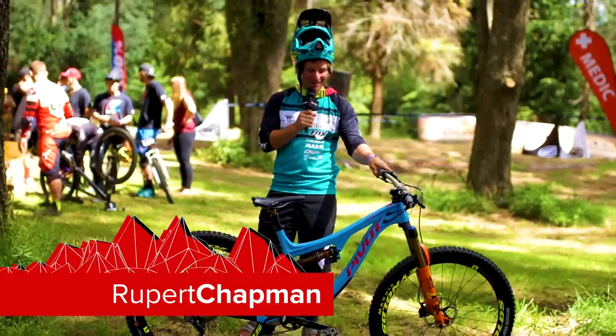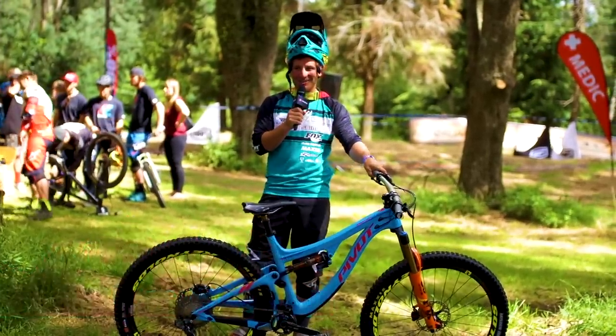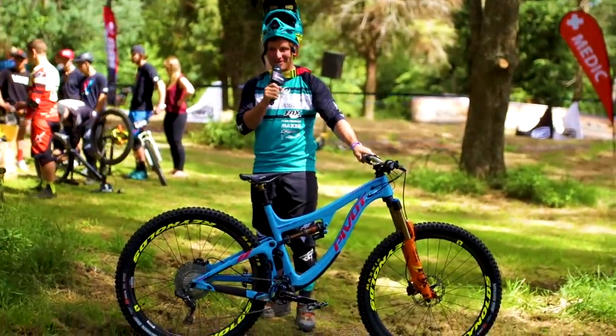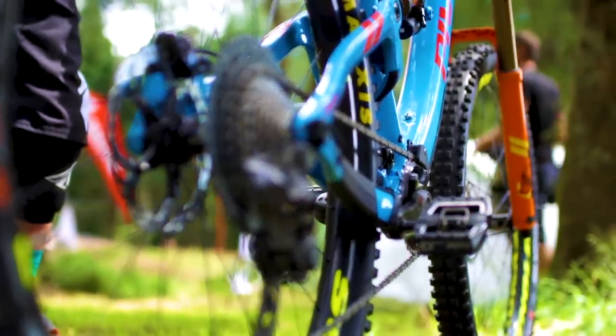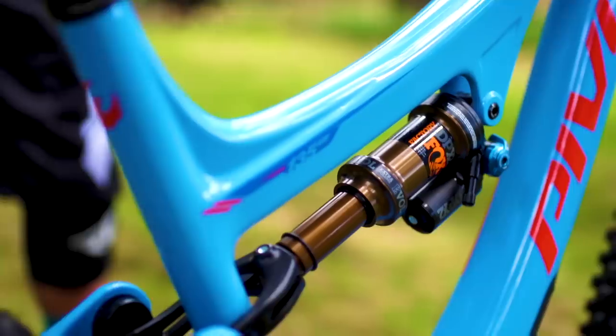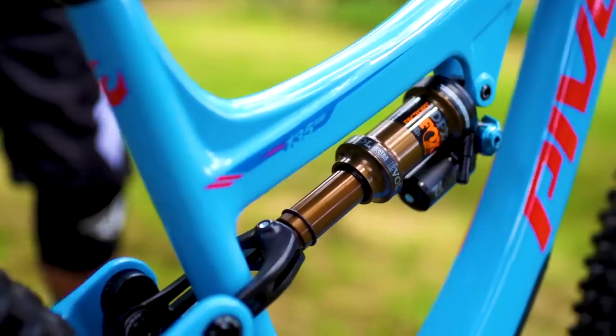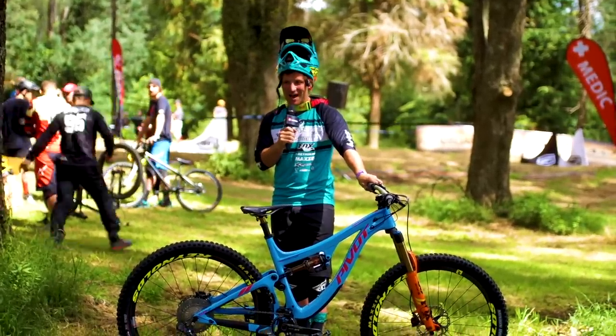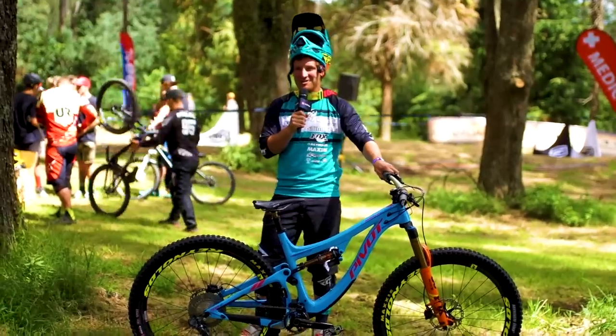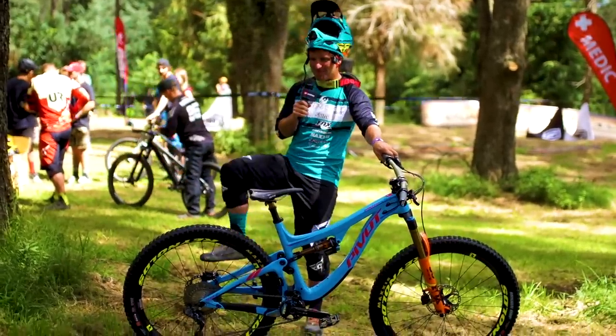Hi, I'm Rupert Chapman and I've gone for the Switchblade today at the dual slalom. I've gone for the 29er wheels because I think it's going to be pretty rough out there and I'm going to get over all the holes. Electric shifting because there's going to be a lot of gear shifting and I want it to be precise — you don't want to miss a gear. I've also gone for the carbon wheels just for the lightness and stiffness, especially out of the gate with the massive power I'm going to be putting out.